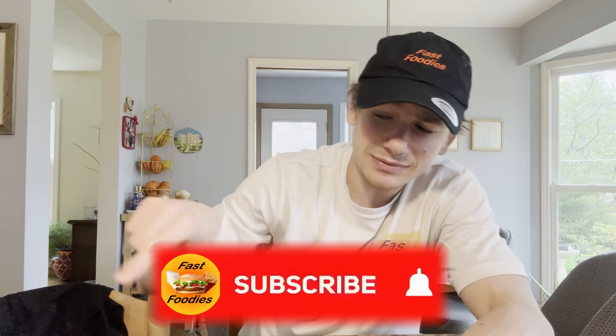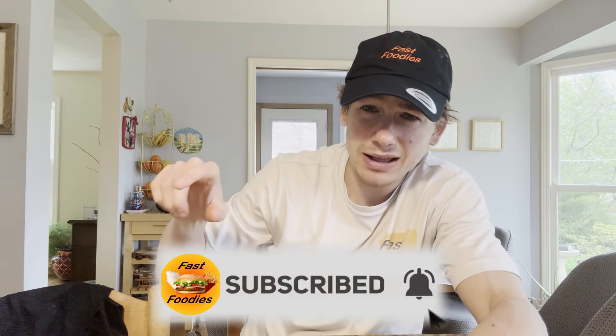It's cereal time! And if you guys didn't know that Saturday morning means cereal time, well that probably means you're not subscribed to the Fast Foodies. So really quickly, all you got to do to change that — see that little red button down there that says subscribe? Go ahead, hit that. Great, now that everyone watching this is a part of the Fast Foodie Nation, welcome! Let's get into today's cereal time review.